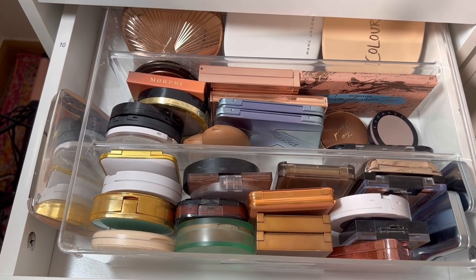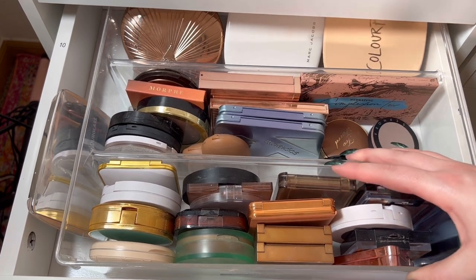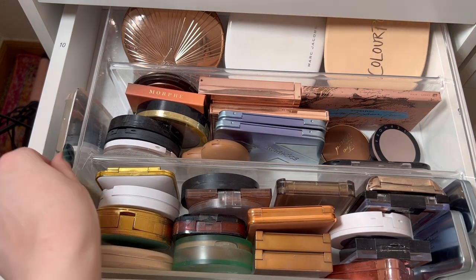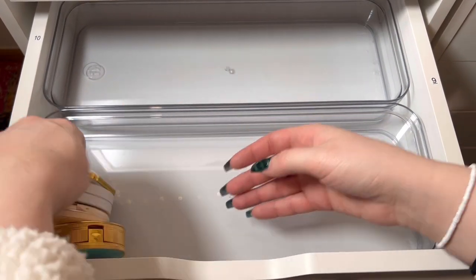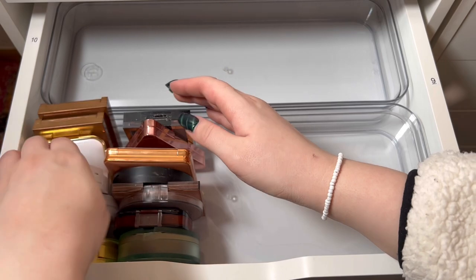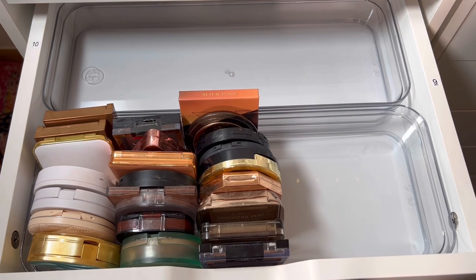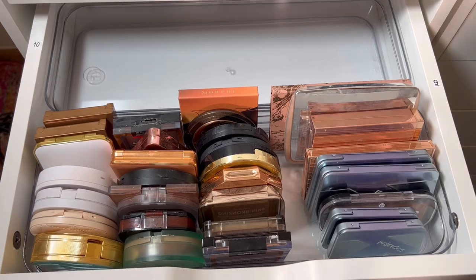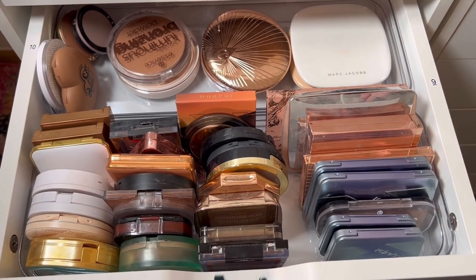Now we have the bronzer drawer — again I don't like the system I have going on in here, so let's take this out. Bronzer drawer is done.